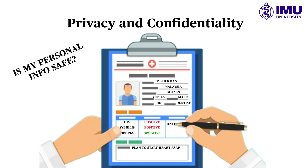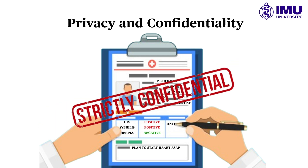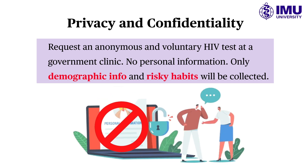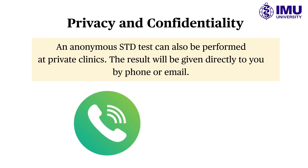Some people may have privacy concerns if they undergo STD testing and treatment. In Malaysia, health care providers are required by law to protect patient information. You can request an anonymous and voluntary HIV test, which is accessible at all government health centers. You are not required to give your personal information — only your age, race, gender, and risky habits. You may find out your HIV status in 15 minutes with a rapid test kit. Anonymous STD tests can also be performed at private clinics, with results given directly to you by phone or email.